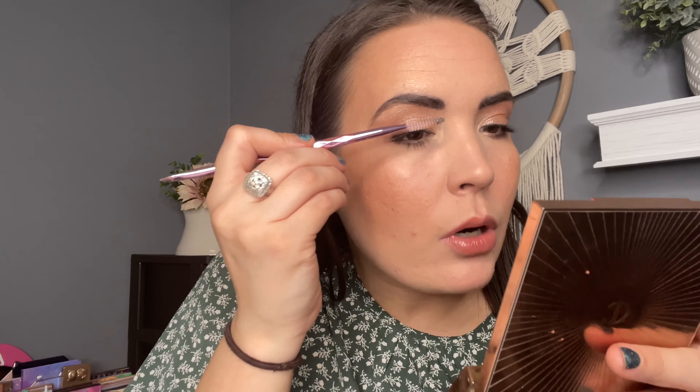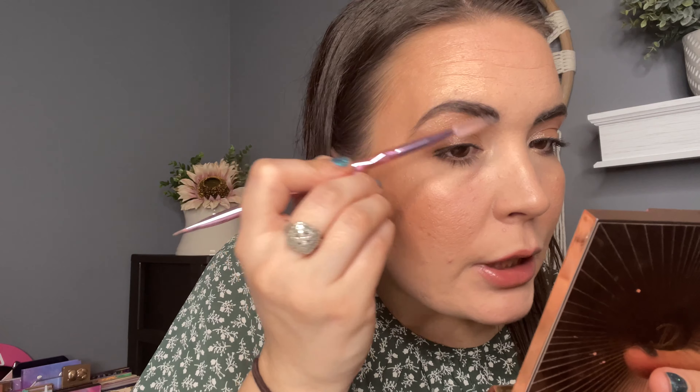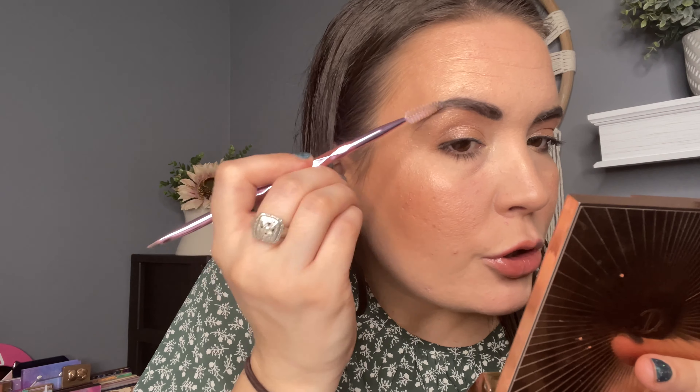Now my brows are probably pretty done, so I'm just going to sweep them back and brush them out. Then I'm going to spray my face with the KVD Lock It Setting Spray. I love it — it smells like cucumbers. Such a fine mist on it as well.